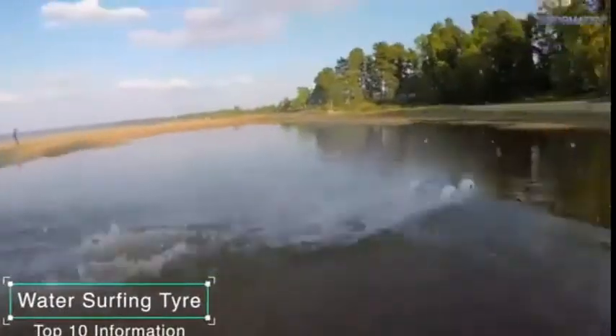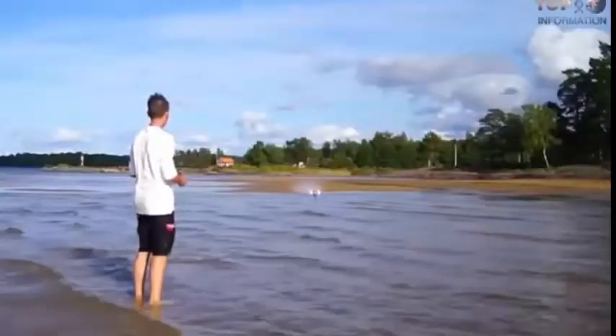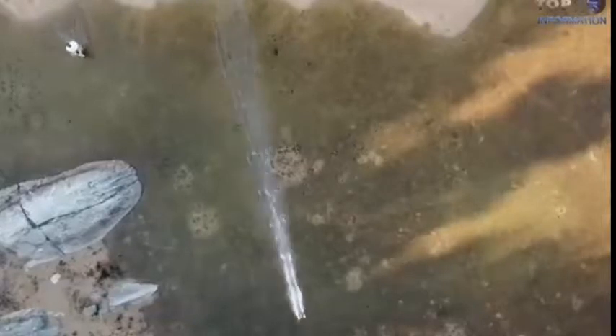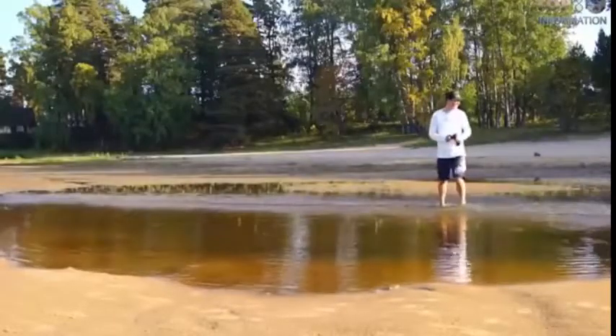Number 10. Water surfing tire. This is 3D printed RC tires for JLB Cheetah, designed by my friend Simon Sorensen, a great scientist and CEO of RC Life On channel on YouTube. The tire has more air inside and works on high RPM to keep it floating on the water's surface.